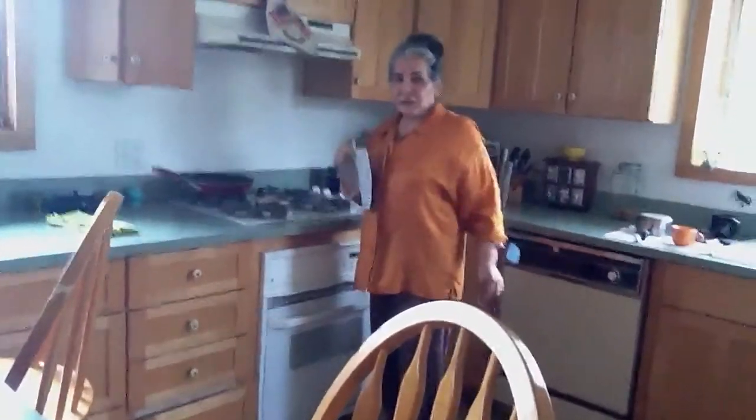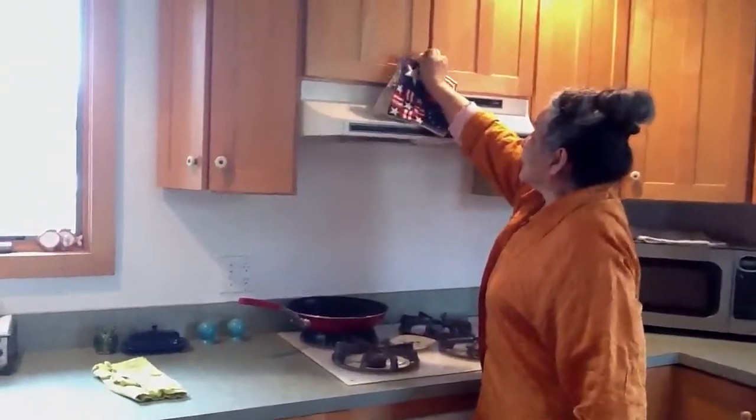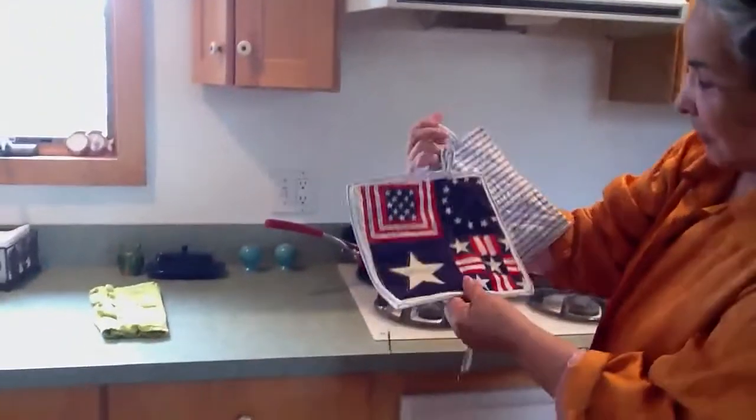Turn that light on. These are kitchen quilts. I'll be hanging them. I promised I would make a few of these.